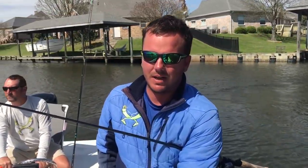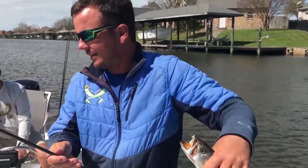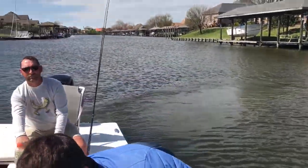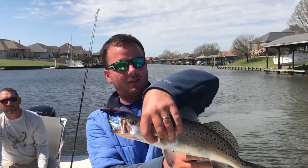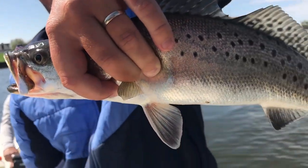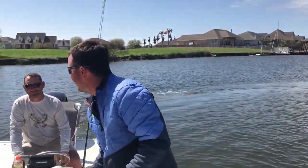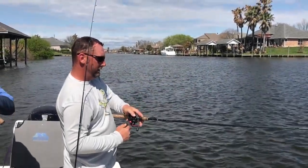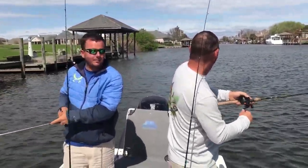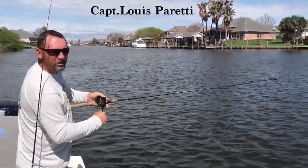Another nice trout. Louie's showing us some tricks trolling these Matrix Shads back here. We're using the big engine today going a little bit faster than we normally do. He said that's how he's been catching them because the fish are more suspended. The best part about fishing in the local man-made canals is the amount of gas you save — not too much gas is going to be spent today.